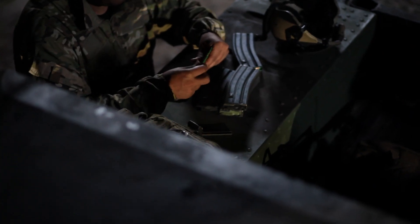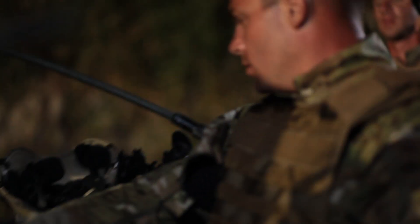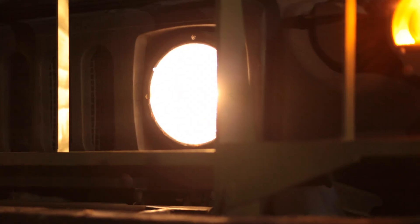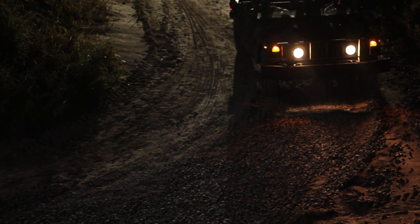A team of US soldiers are preparing to go out on patrol. Should they encounter the enemy, it's critical for the team to suppress the enemy's fire quickly and accurately. As the Humvee travels down the desolate road, there's no way of knowing if the enemy is hidden in the shadows.